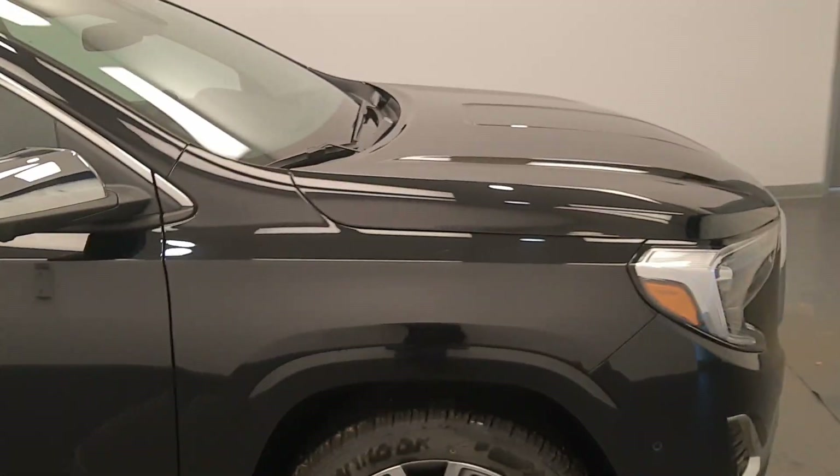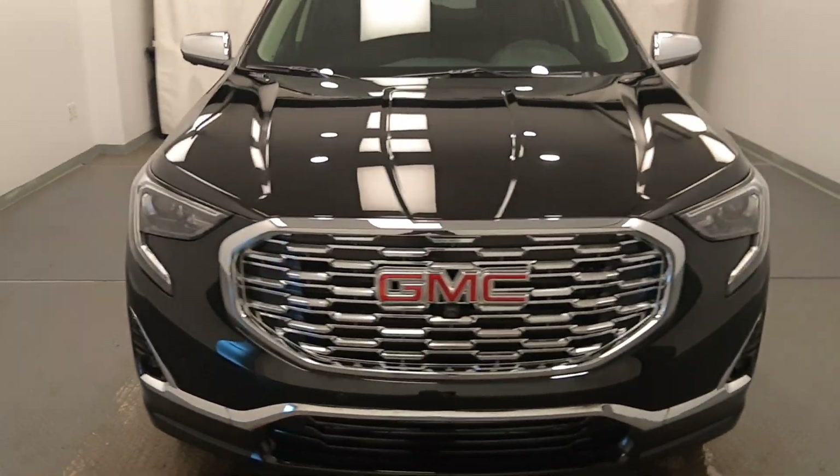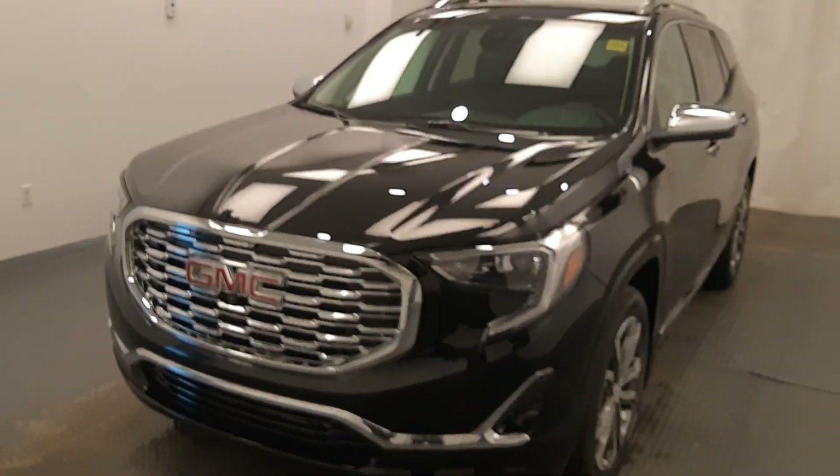Once again, we're viewing stock number 222-087 on a 2020 GMC Terrain. Our exterior colour is ebony twilight.